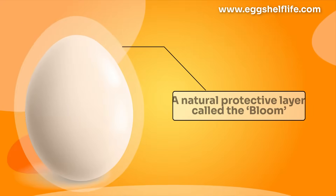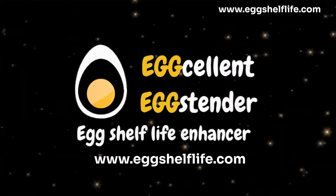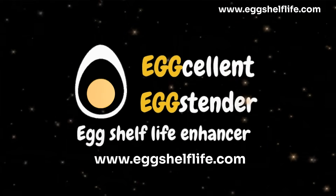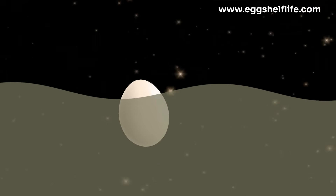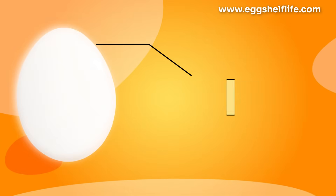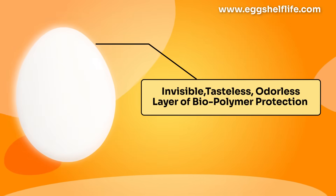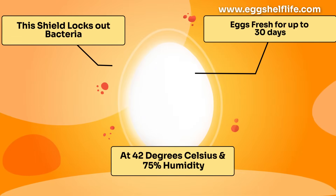Eggs have a natural protective layer called the bloom, but it's not enough to keep them fresh for long, especially with the demands of today's supply. That's where Egg Cellent Eggstender steps in — a 100% natural solution. Dip the egg in the solution and let it dry in 3–6 minutes. This shield locks out bacteria and keeps eggs fresh for up to 30 days, even at 42 degrees Celsius and 75% humidity — tough conditions our eggs can now handle like champs.